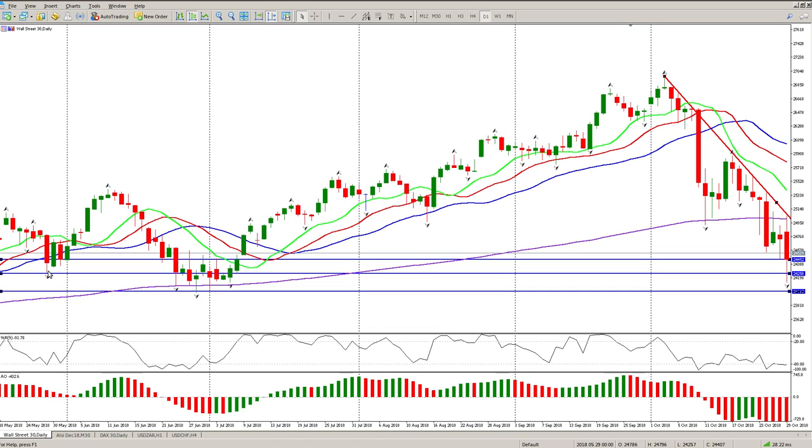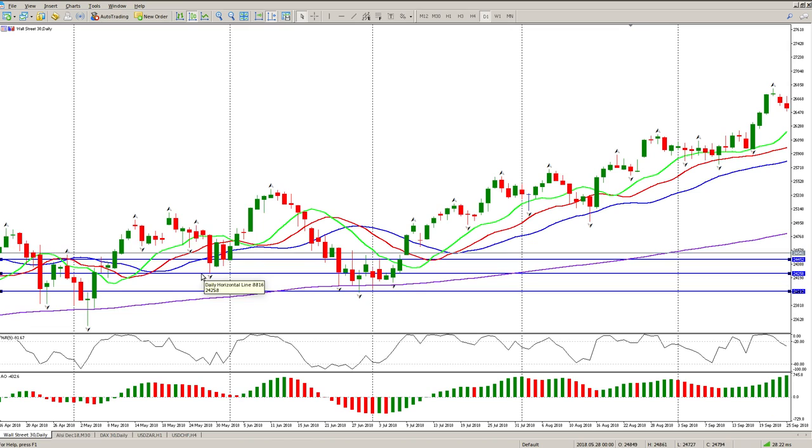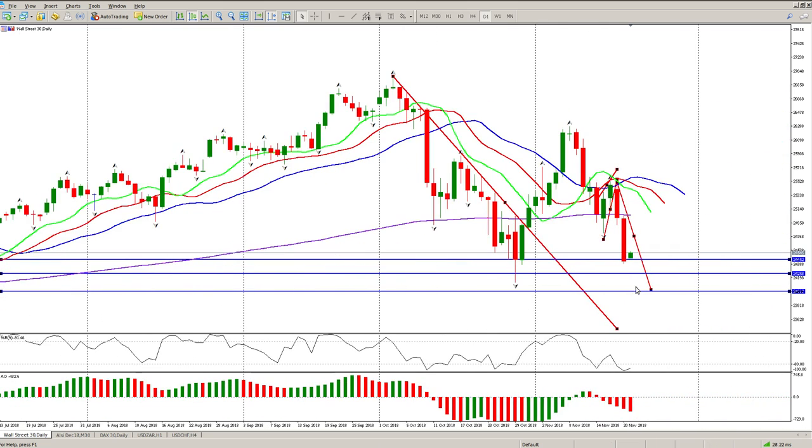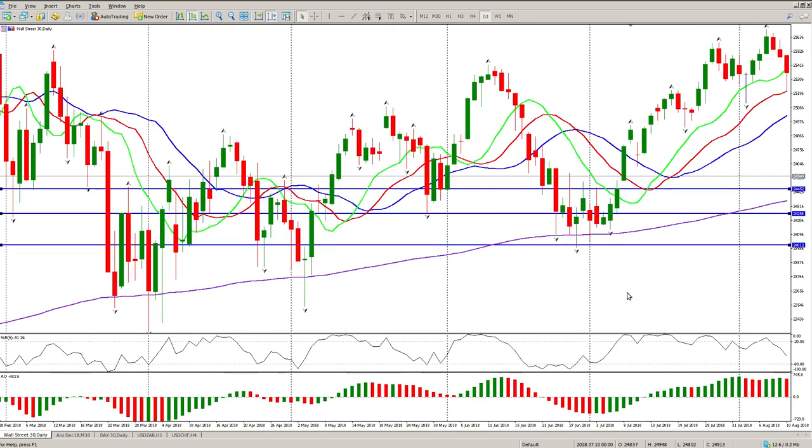Looking at what I have in this area, I do have another inside tail sitting there. Looking to the left, you can see another inside tail here, and that lines up with the measured move. This is the target I have for this downward move — let's just run it off to 24,000. That's the current target we have for the downward move.